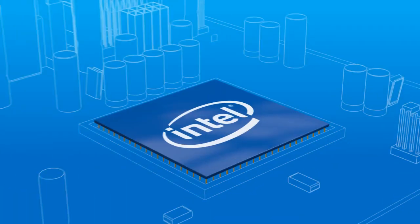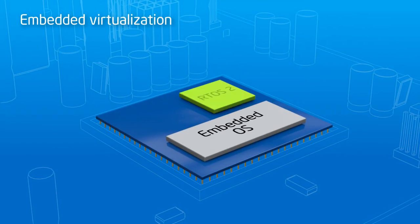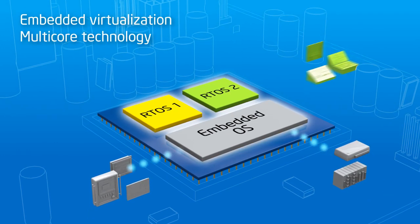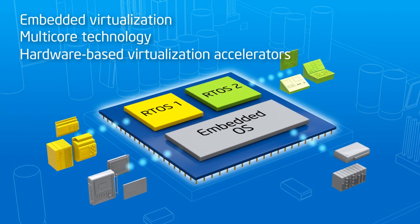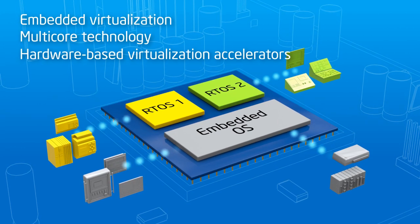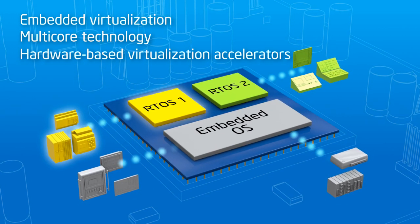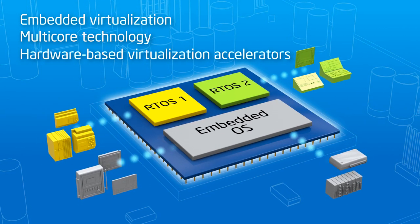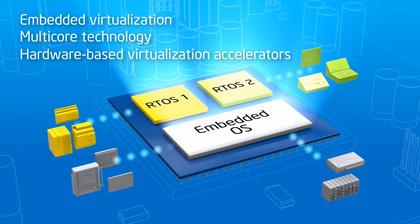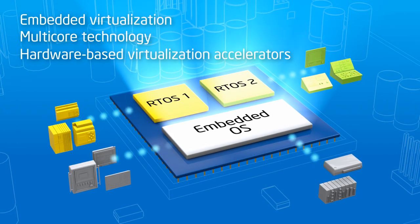Industrial system consolidation relies on three ingredients: embedded virtualization with a real-time hypervisor and RTOS; multi-core technology, like Intel Core processors; and hardware-based acceleration, like Intel Virtualization Technology. Virtualization enables multiple OSes and their applications to run on the same physical board. Multi-core architectures and hardware-based virtualization accelerators provide the computing power needed to consolidate and deliver real-time deterministic performance in a virtualized environment.